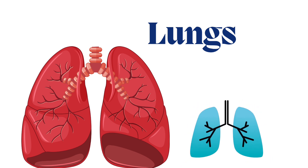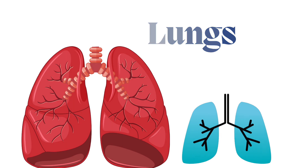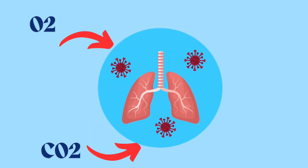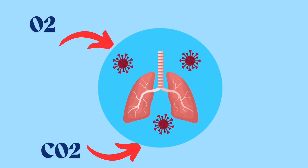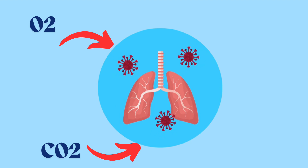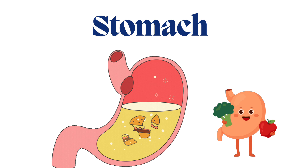The third main organ of our body is the lungs — L U N G S. The lungs help you breathe in fresh air like oxygen and breathe out waste air like carbon dioxide. You have two lungs.